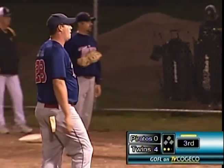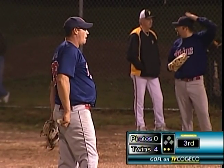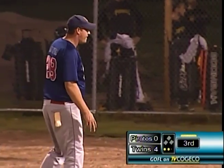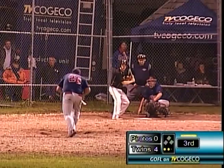Kevin Schonfeld will step in, the center fielder. He struck out his first at bat. Second time around here as the top of the order comes up for Kanata. And Costello in control right now.